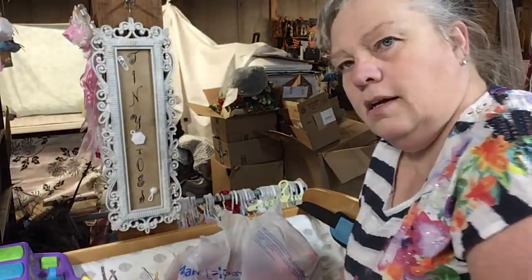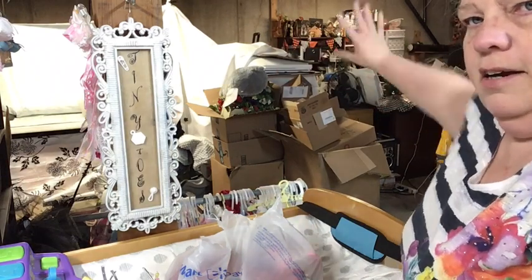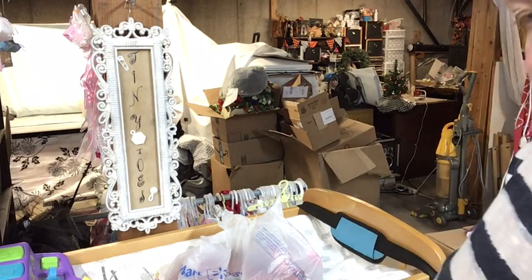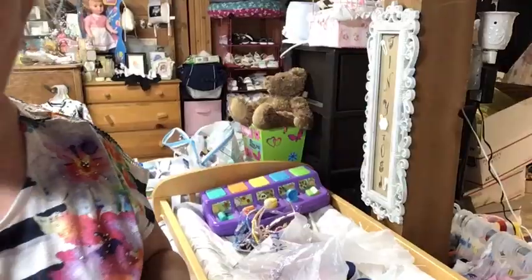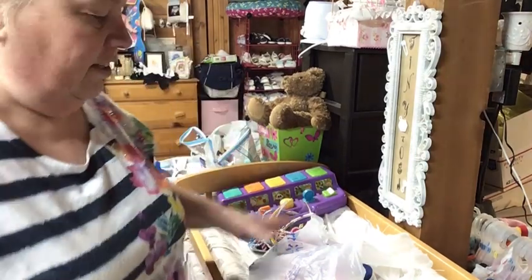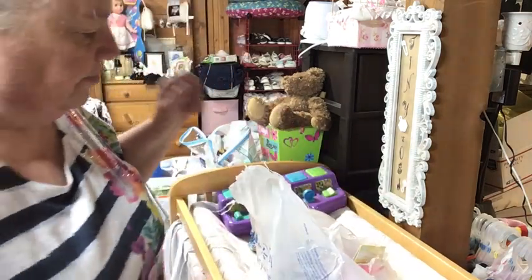Hey everybody, welcome back to my mess! I've got to put something right here so you don't see this side of my craft area — all those boxes are fall stuff that I've got out. It's a little bit of an eyesore, but I moved it. Okay, I have got a little haul — we went to Dollar Tree, Walmart, and my basement!